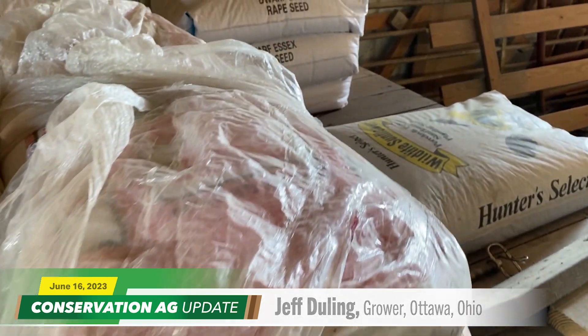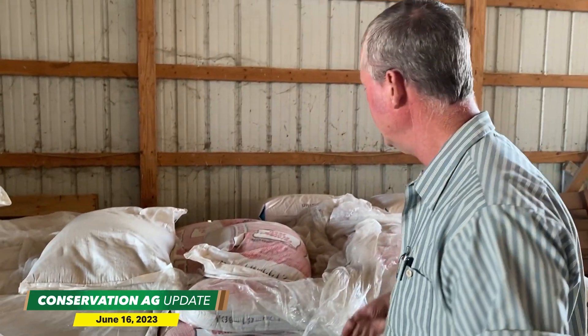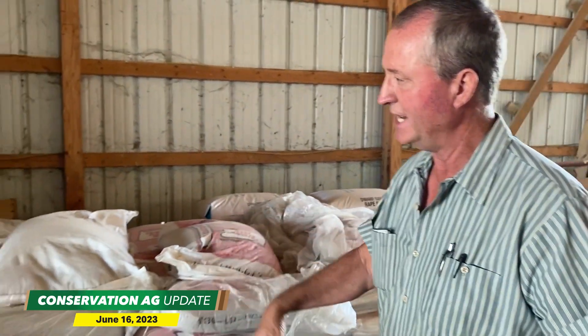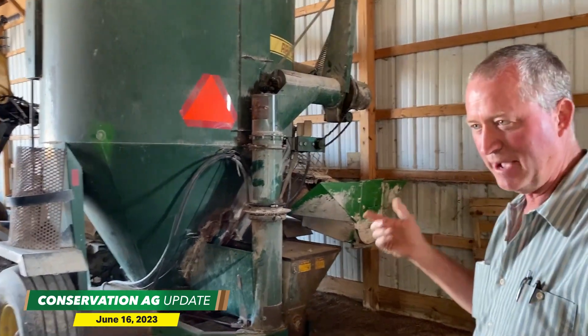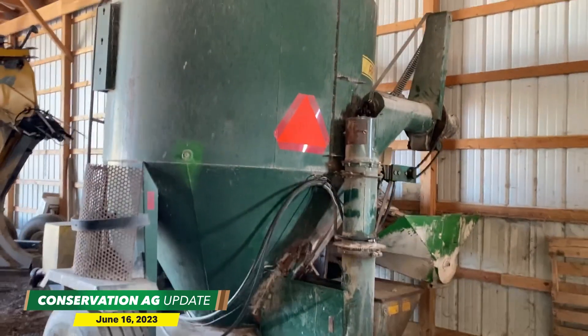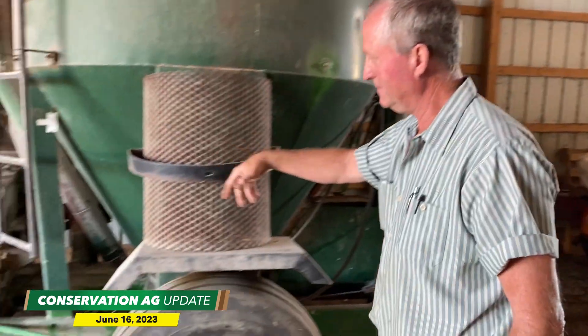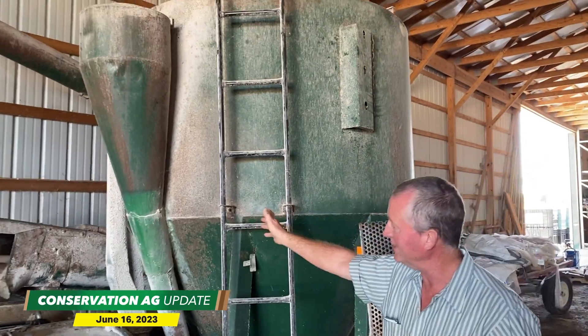Jeff explains that every field is different and the timing of cover crop seeding varies. Certain cover crops don't work in certain times of year — sunflowers and radishes shouldn't go out in the fall; radishes are more of an early summer product. He buys them in pellets — crimson clover, rape, dwarf Essex rape, sunflower, radishes, and annual rye in bags. Then the day or week before planting, he uses an old feed grinder — no longer used for grinding cattle feed — with the grinding unit removed, turning it into essentially a big blender with scales and an auger to mix his custom cover crop blend.